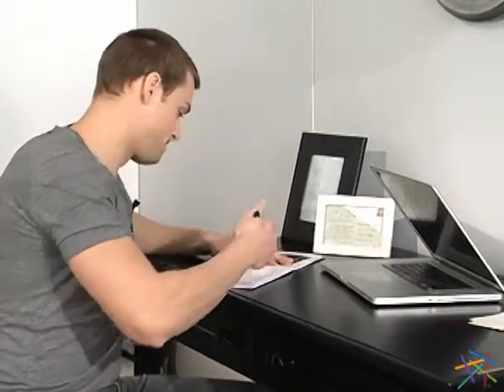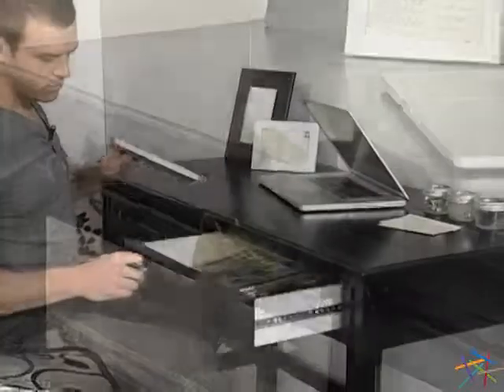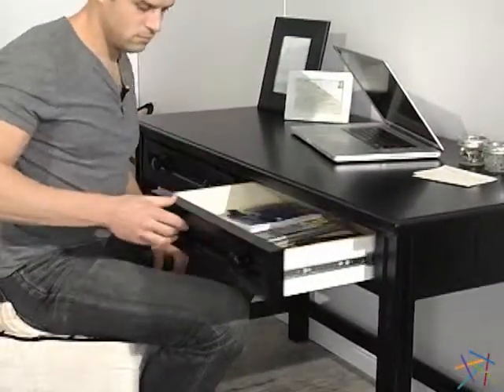The large work surface provides plenty of space to get the job done. And two EasyGlide drawers across the front are perfect for storing and organizing all your essentials. Thanks for taking the time to learn more about the Casey Riding Desk.